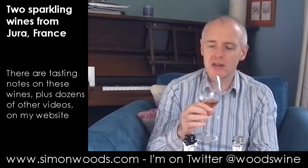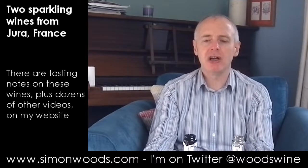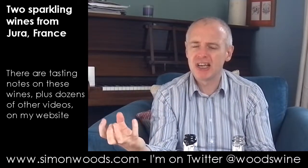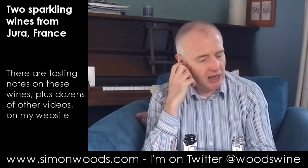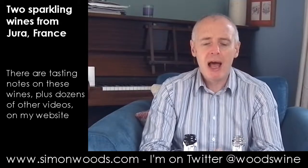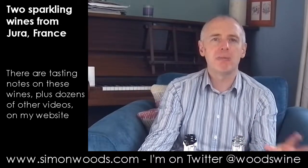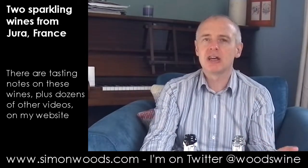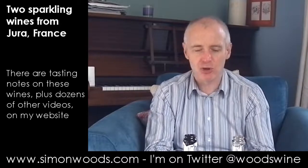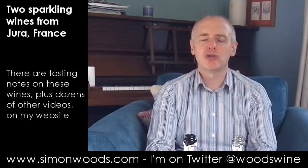It feels like an older wine than the zero dosage one — juicy, rounder, richer style, richer in terms of fruit sweetness. I don't get that rich, leesy character that I was getting in the zero dosage one. The finish leaves me with something that's ever so slightly fruit syrupy — a little bit of rosehip syrup and a strawberry ooze, you know, like when you put strawberries in a pan with a bit of sugar and this liquid oozes out. That's the type of character here: ever so slightly cooked strawberry juice.